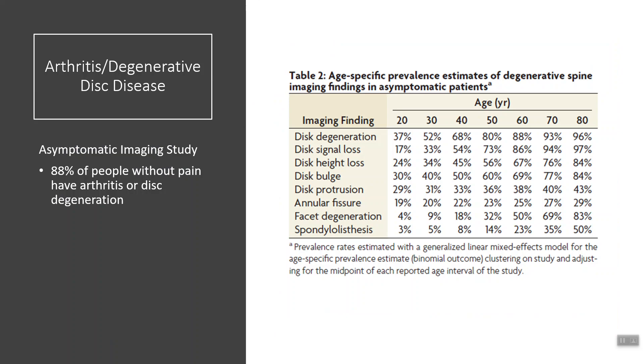The second category of back pain is arthritis or degenerative disc disease — stenosis is the real word, but they all mean the same thing. That same study looking at tens of thousands of people with no pain found that 88% of people without pain have arthritis or disc degeneration at the age of 60. At 70, 93% of people have disc degeneration, and at 80 it's 96%. It's almost like arthritis of the spine is a natural aging process — like wrinkles on the skin. Your MRI or x-ray showing arthritis is not an indicator of what is actually causing your pain.